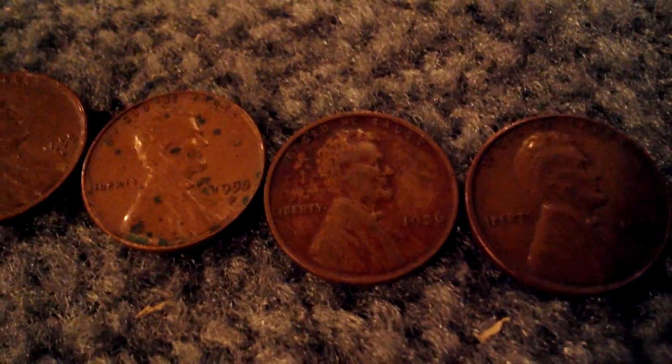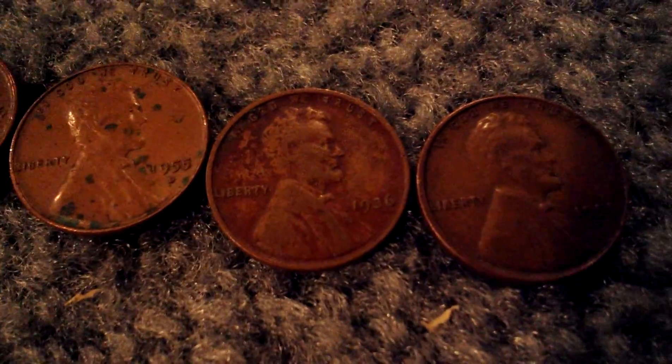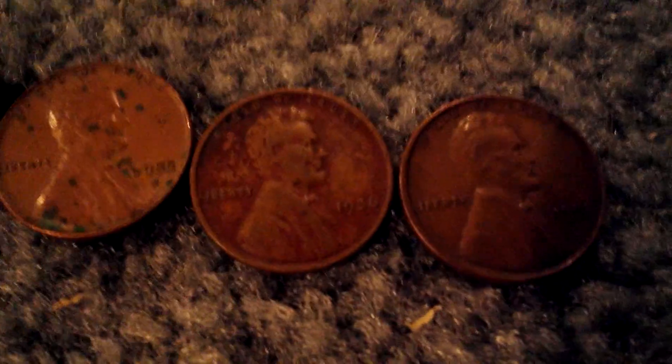These last three right here I got in the same roll, so that's a new record for me. Most I've ever found in a roll before that is two.